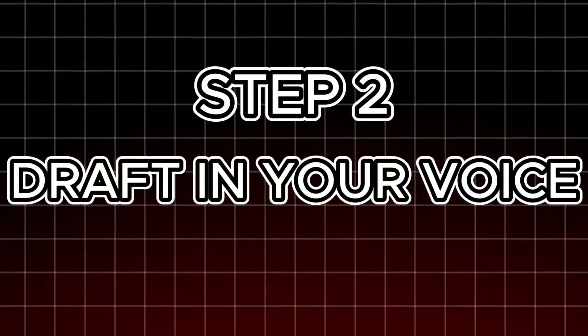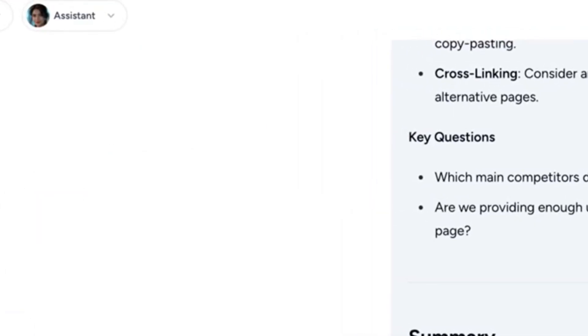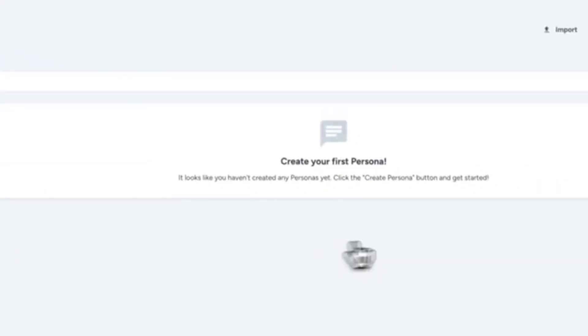Step 2: Draft in your voice. Select your saved persona, tell Magi to write a promo email, and watch your document fill up in your exact tone. Edit a few lines. Done.